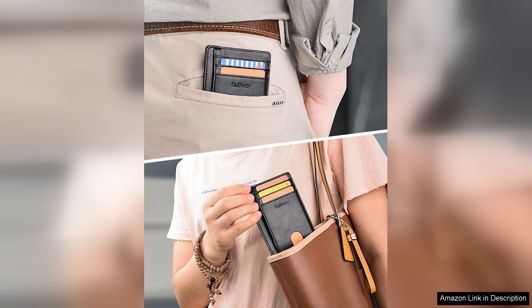In conclusion, the Buffway slim minimalist front pocket RFID blocking leather wallet for men is a top-notch accessory that offers the perfect combination of style, functionality, and security. If you're in the market for a new wallet, look no further than this impressive offering from Buffway.